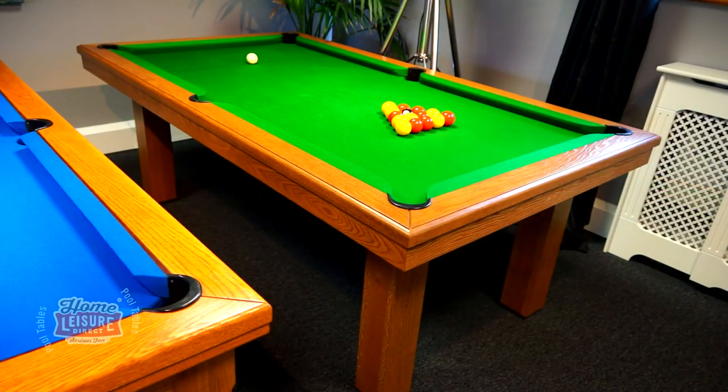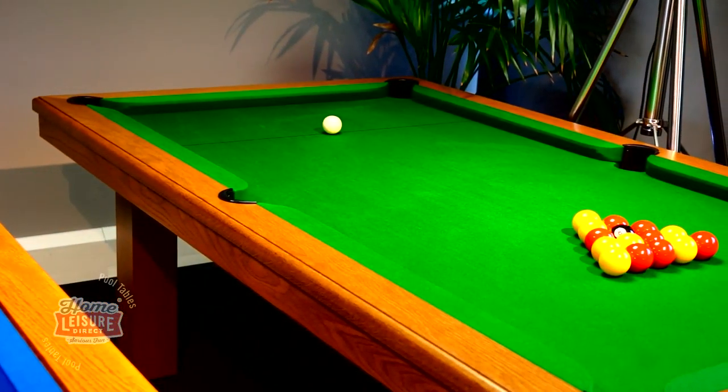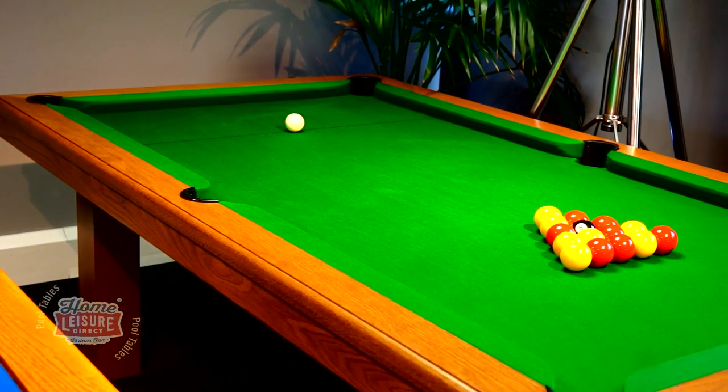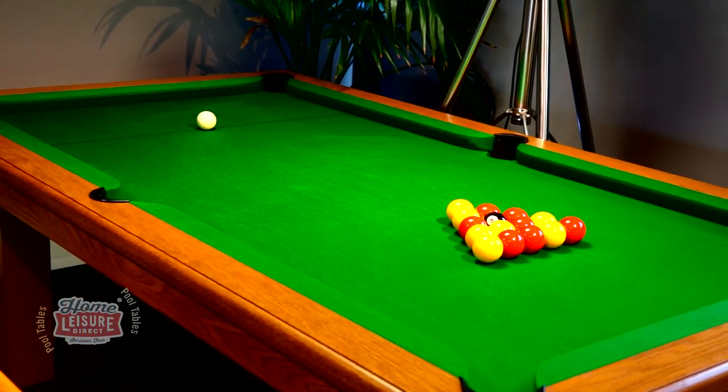Its slightly inset legs make the main playing surface really stand out. Its price point also makes it an ideal entry point for those looking for a luxury pool table who may not have the budgets to stretch to a Lewis, for example.